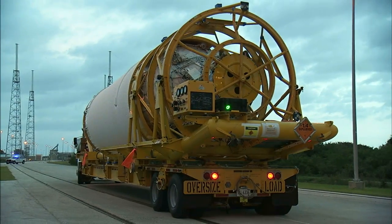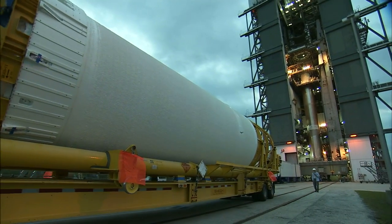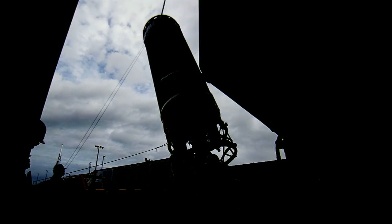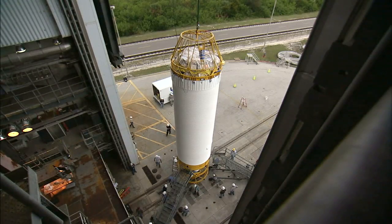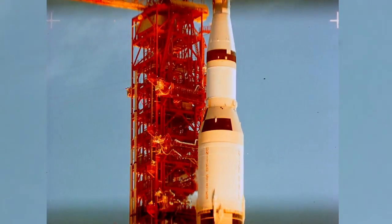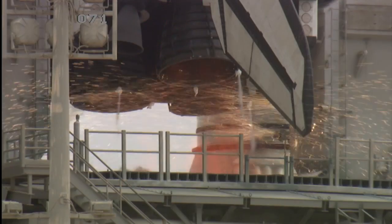While the Atlas V is a newer booster, the Centaur is celebrating its 50th year in service. Developed at NASA's Glenn Research Center in Ohio, the Centaur was the first to use liquid hydrogen for fuel in a mix with liquid oxygen. Its success paved the way for later hydrogen-fueled engines, including those on the second and third stages of the Saturn V rocket and the space shuttle main engines.